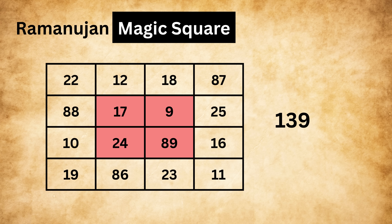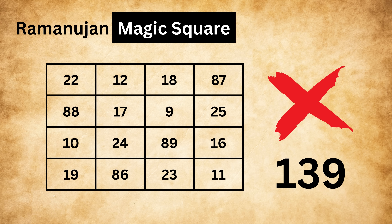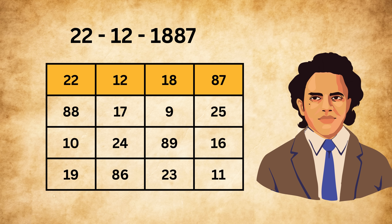Now it might seem like 139 is a very special number, but actually that's not true — 139 by itself is not magical and there's nothing mysterious about it. The real beauty lies in the first row of the magic square. If you carefully observe those numbers, you'll notice they represent the date of birth of Ramanujan. He was born on the 22nd of December 1887, and these values are used to form the first row.